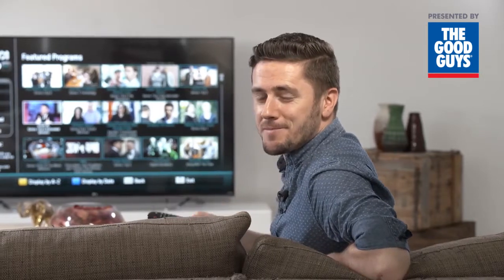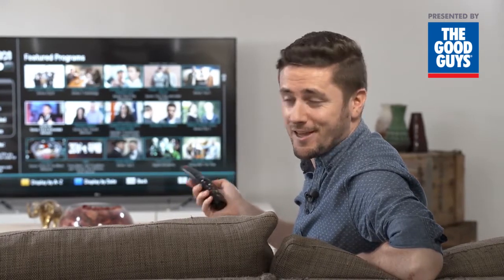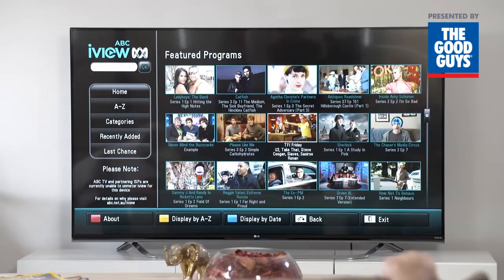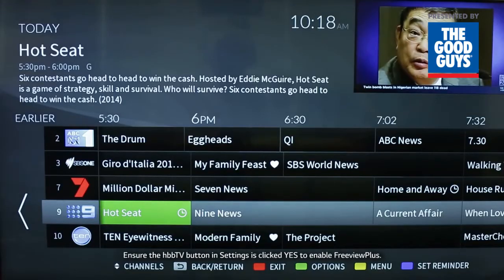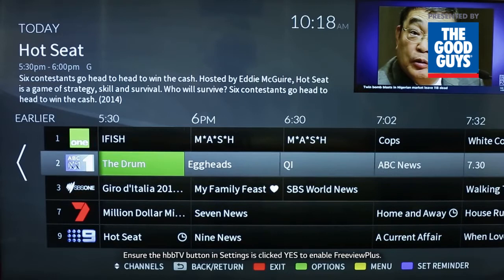Have you heard of catch-up TV? This is where you can access massive catalogues of past programming directly on your TV just using your remote when it suits you. LG Smart TV has some great options here including apps for ABC iView and SBS on-demand. There's also Freeview Plus which provides access to content and services from the Freeview networks.